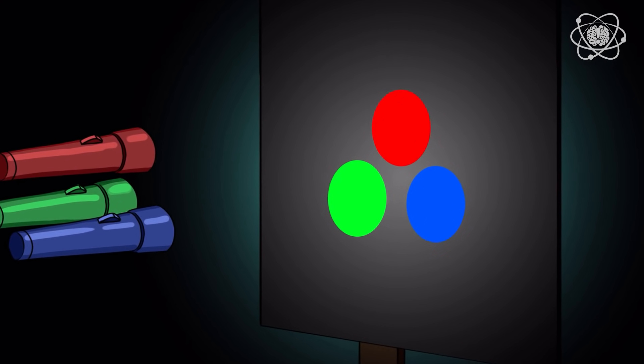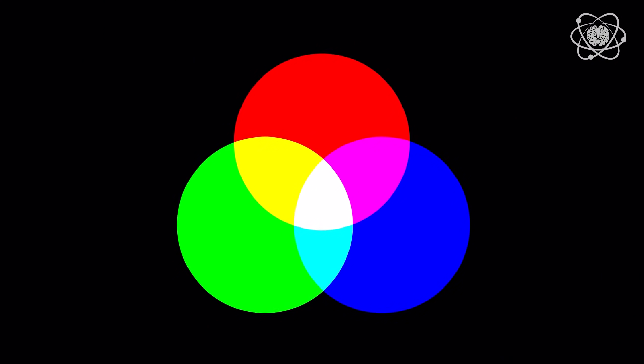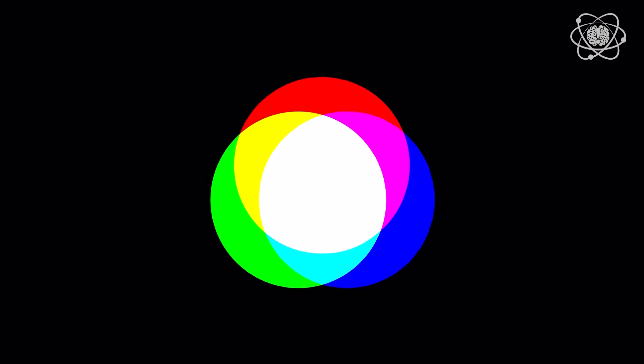Now light itself behaves differently. It uses an additive system. With light, the more colors you add together, the more color you'll see, and the brighter the mix becomes — which is why equal amounts of red, green, and blue equals white.